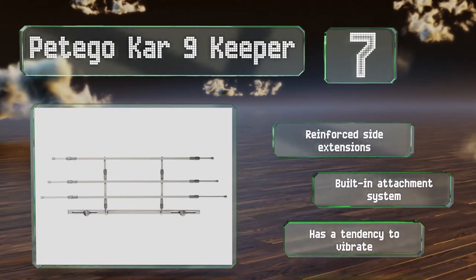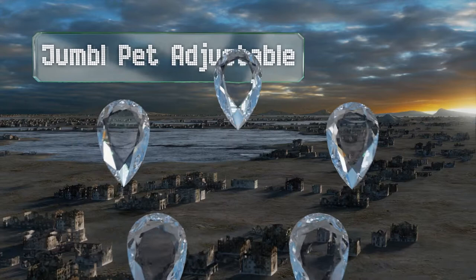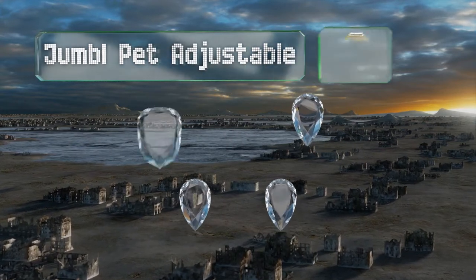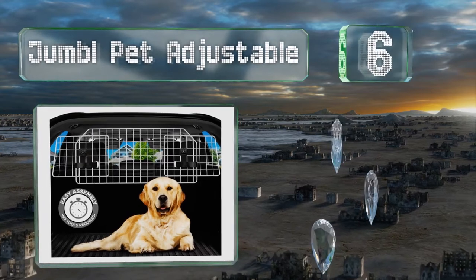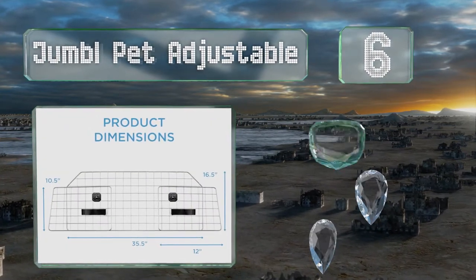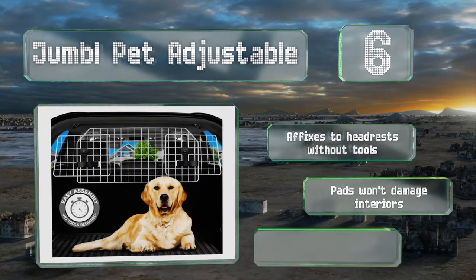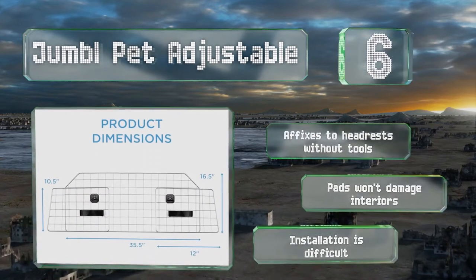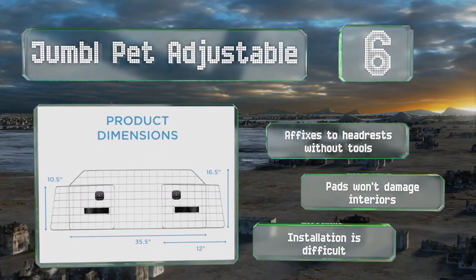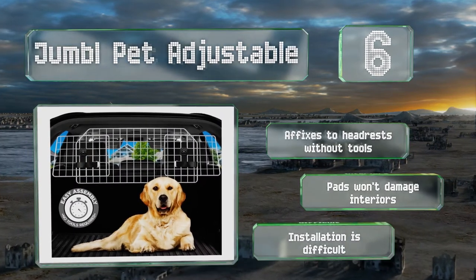It does have a tendency to vibrate. Moving up our list at number six, the Jumble Pet Adjustable has a central panel that's 35.5 inches long and 16.5 inches tall, as well as adjustable side panels that can add up to a foot on either side or be removed entirely if your vehicle is too small for them. It affixes to headrests without tools and its pads won't damage interiors, however installation is difficult.